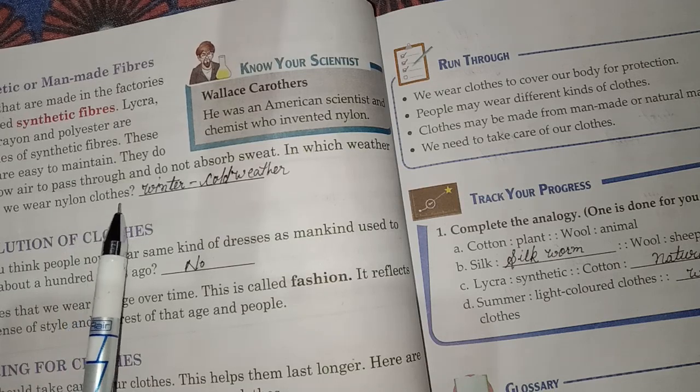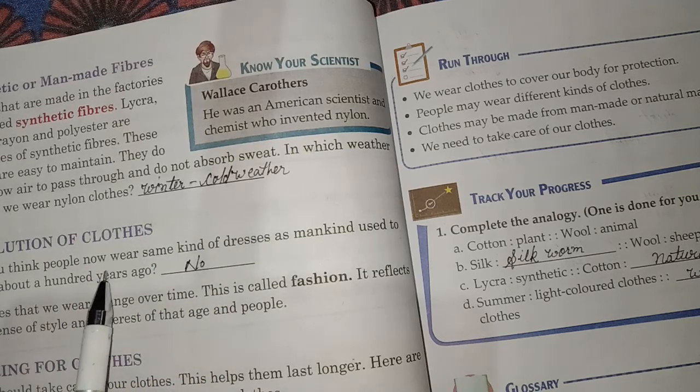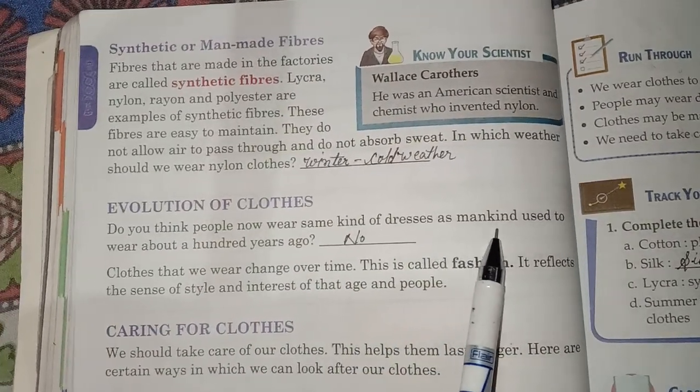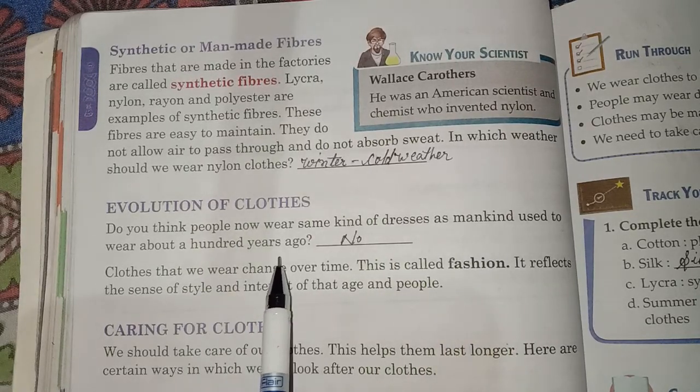We wear woolen clothes in winter cold weather. Do you think people now wear the same kind of dresses as mankind used to wear about a hundred years ago? No.